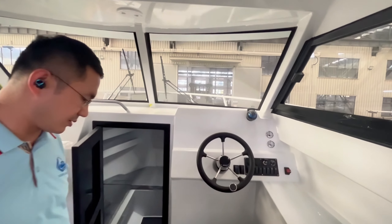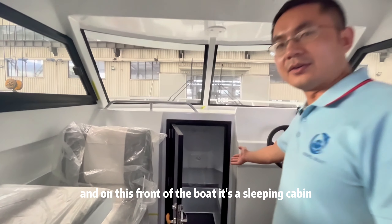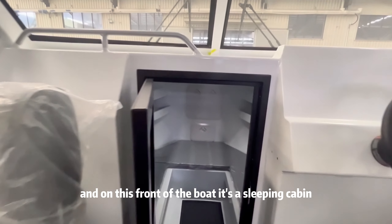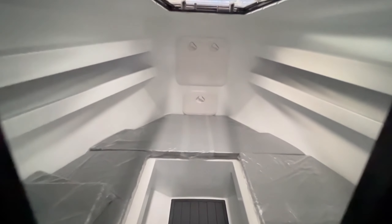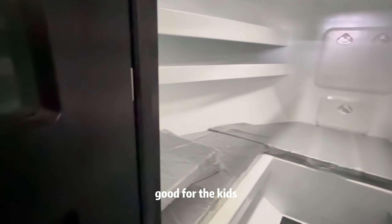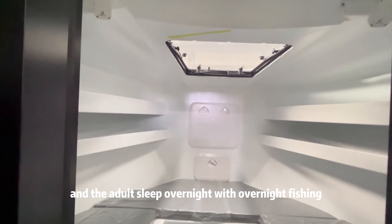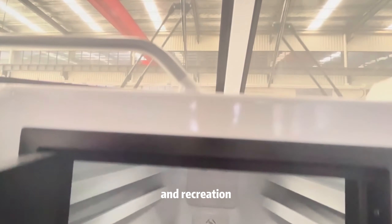For the captain's area, it's really a lot of space with a comfortable base. And at the front of the boat there's a sleeping cabin — really a lot of space, good for kids and adults to sleep overnight for overnight fishing and recreation.